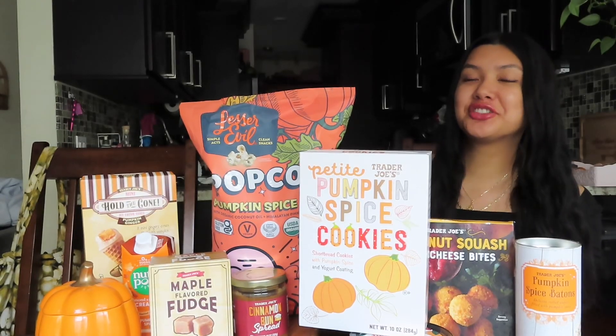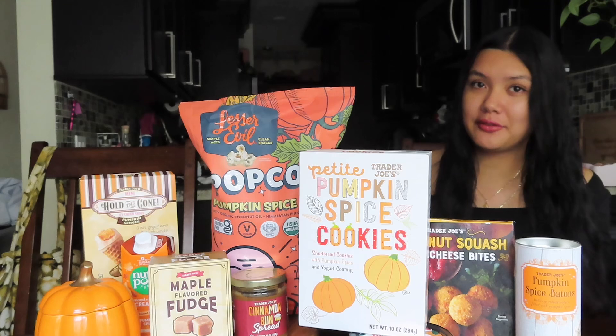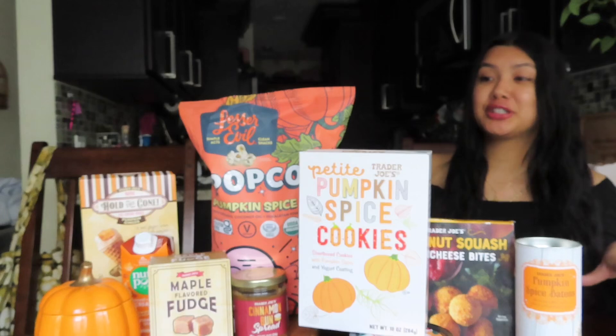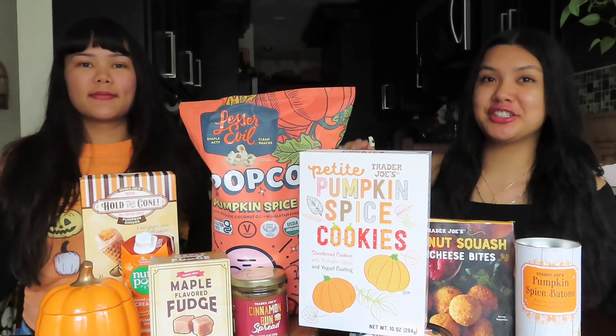Hey guys, it's Angelica and it is finally the fall season! All the holidays are coming up and all the good flavors are back in season. I love pumpkin, cinnamon, and maple flavors, so I'm super excited to try all these different snacks right here. I'm about to be trying all these yummy munchies with my sis.